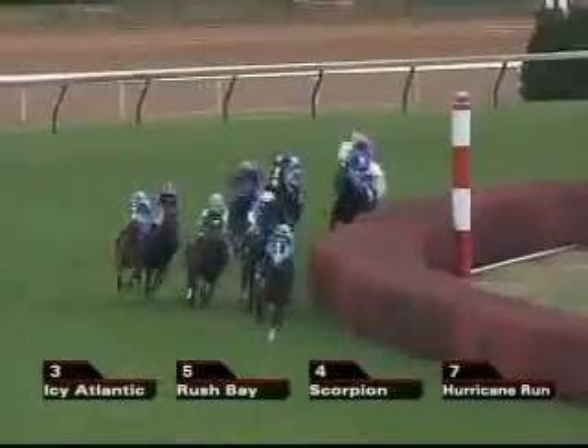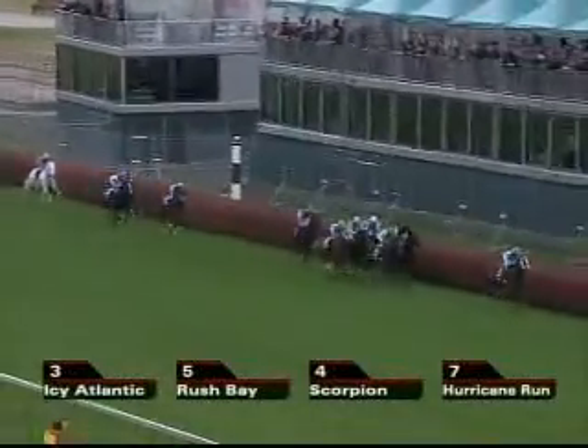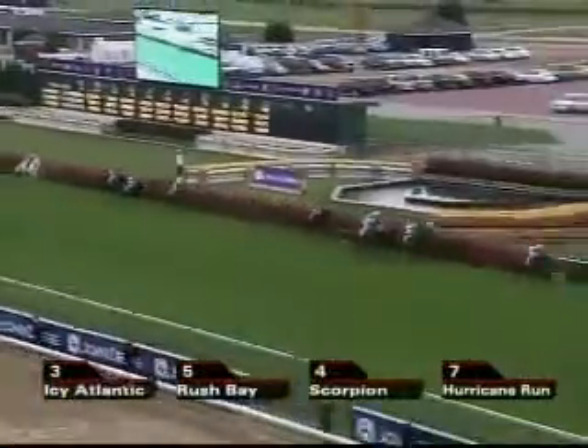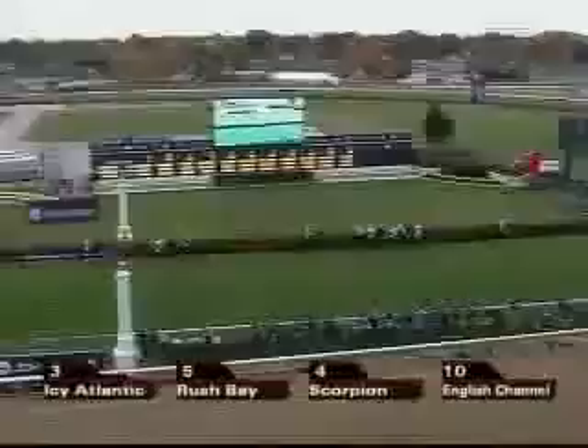Coming to the top of the stretch for the first time, and as expected, Icy Atlantic is setting a very hot early pace. Icy Atlantic has gone clear by four. Scorpion is nicely positioned along the inside of Rush Bay. Down the center comes English Channel, and tucked in just behind those two is Kaseek. Go Deputy in the white cap is down at the rail, and Hurricane Run is moving very comfortably just behind the leading group. He's about seven lengths off the leader, then a big gap of five back to TH Approval. Red Rocks is in behind that, followed by Better Talk Now, and Silverfoot continues to trail.